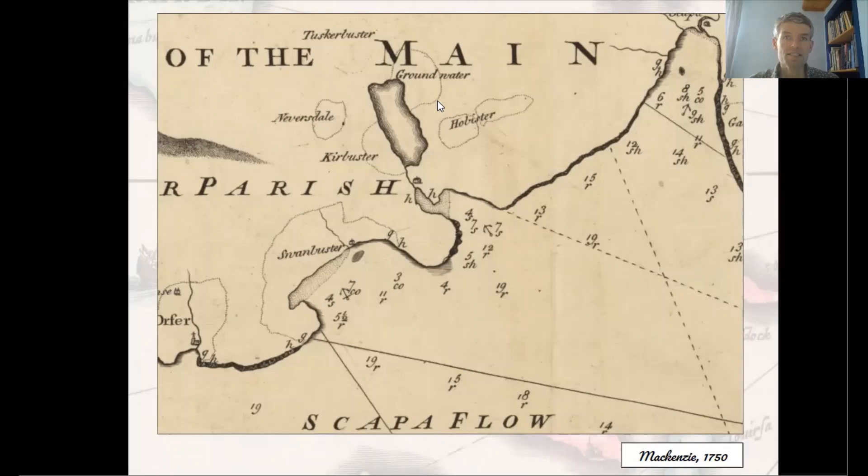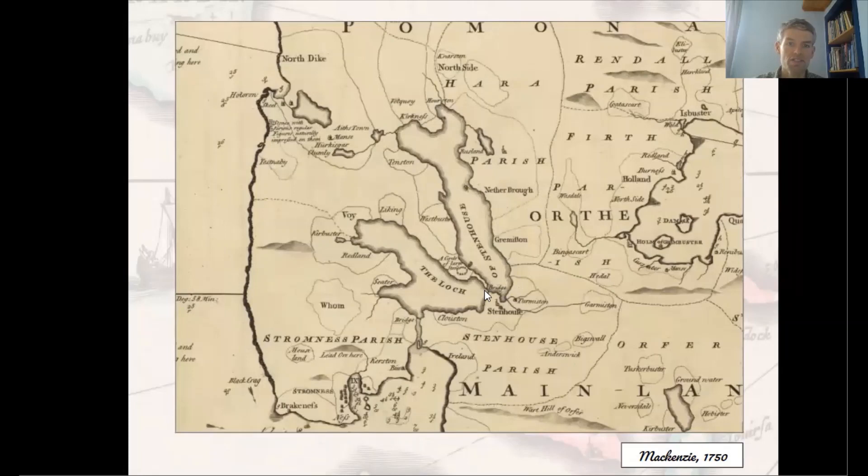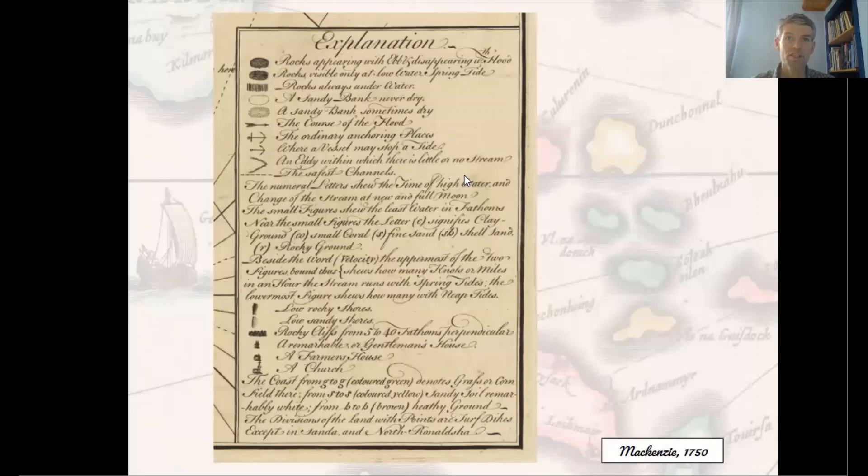Mackenzie's importance rests on his innovative combination of methods, beginning with the use of triangulation from a measured baseline. Beacons or landmarks were built up on the summits of all the major hills, and he took advantage of a hard frost to put up his theodolite and measure his baseline on the frozen Loch of Stenness in the centre of the Orkney mainland. From there he built up a network of triangles, and the keys or legends on his map show the range of information covered and the detailed categorisation of features.